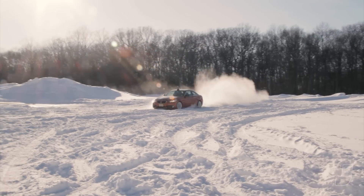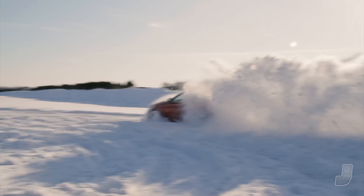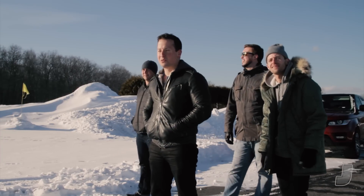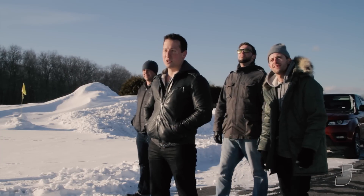Oh yeah, he's going into it. Oh! Wow! For a two-wheel drive car, he really went into it and really threw up some good snow. That's a really thumbs up, yeah.